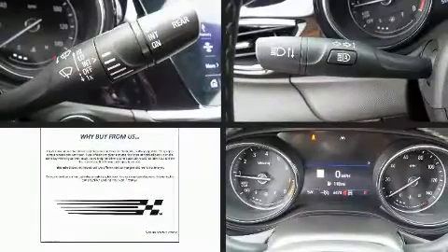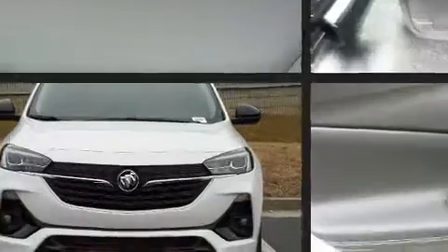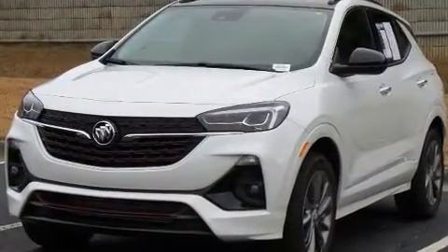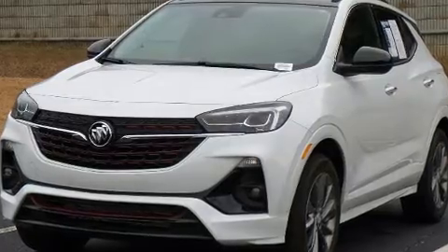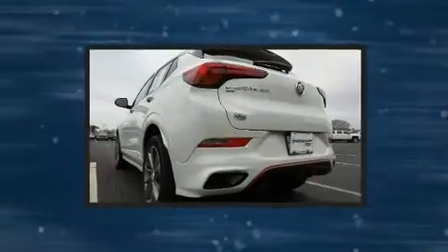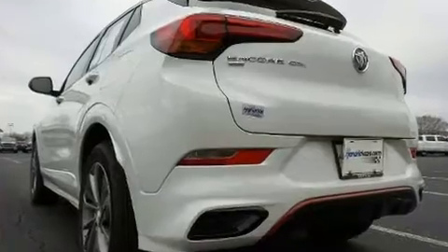With less than 10,000 miles on the odometer, this four-door sport utility vehicle prioritizes comfort, safety, and convenience. The engine breathes better thanks to a turbocharger, improving both performance and economy. It includes power seats, leather upholstery, front and rear reading lights, a trip computer, heated seats, and a power moonroof that opens up the cabin to the natural environment.